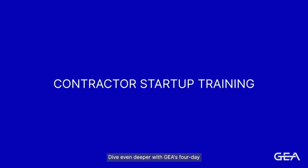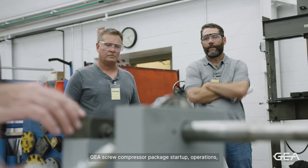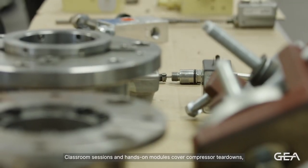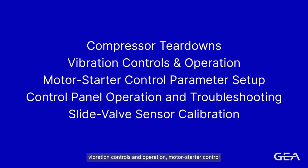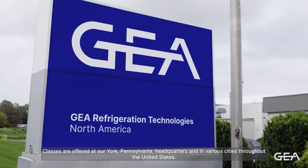Dive even deeper with GIA's four-day contractor training, which covers standard GIA screw compressor package startup, operations, maintenance, and familiarization of package mechanical components. Classroom sessions and hands-on modules cover compressor teardowns, vibration controls and operation, motor starter control parameter setup, control panel operation and troubleshooting, and slide valve sensor calibration. Classes are offered at our York, Pennsylvania headquarters and in various cities throughout the United States.